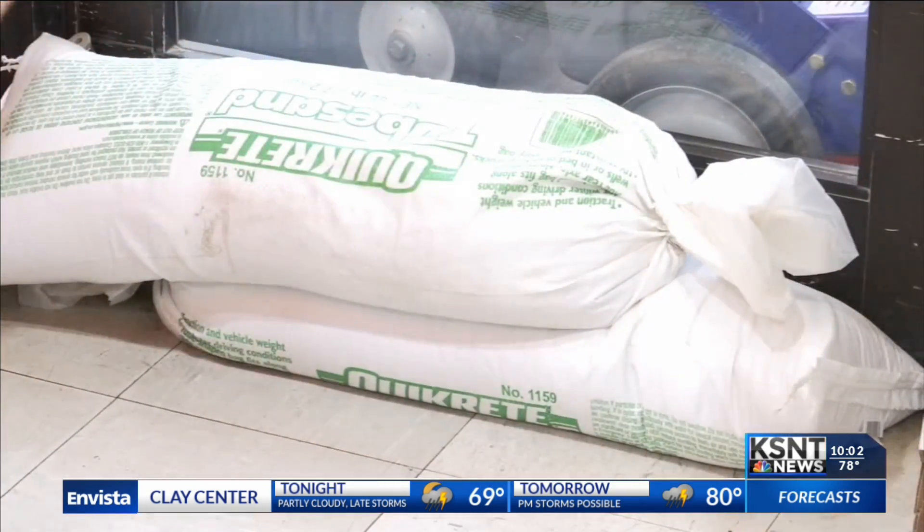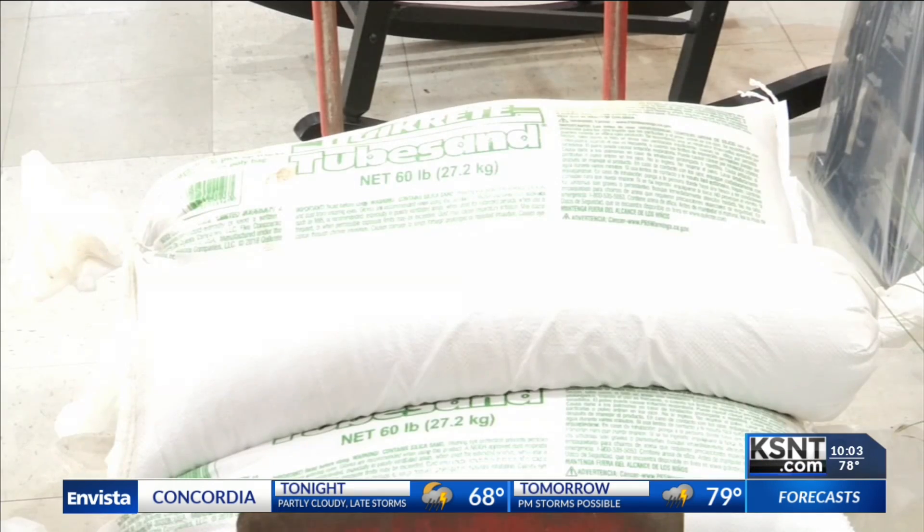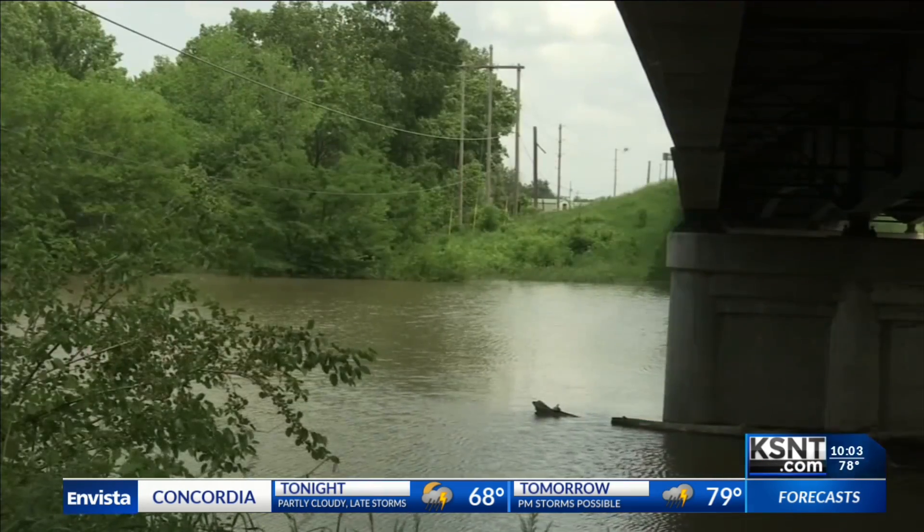The key word there: temporary. People are turning to sandbags and pumps to keep their homes clear of water. The lake may see rising levels, which could cause flooding. People in Manhattan are sealing doors and windows as best they can, as they sit and wait to see how much Tuttle Creek rises.